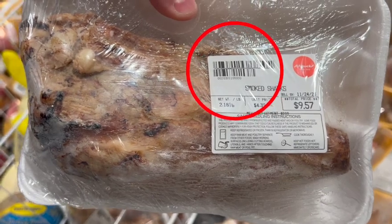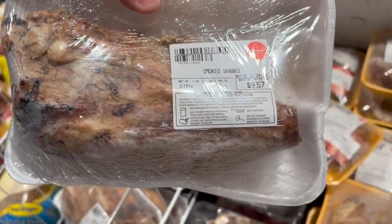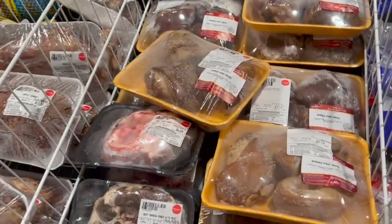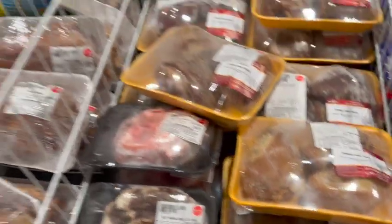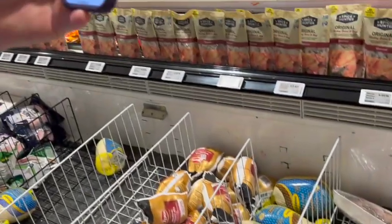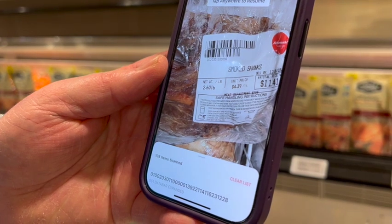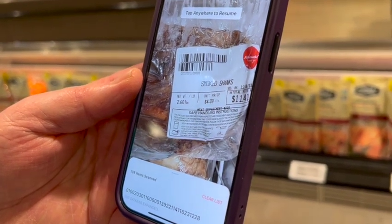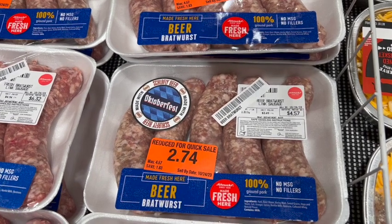First up, GS1 barcodes. Schnucks uses GS1 barcodes for any price labels it affixes to products itself — think meats, seafood, and bakery items. The benefits of GS1 barcodes, unlike traditional barcodes, are that expiration dates are immediately tied to the point-of-sale system, ensuring that no out-of-date product ever leaves the store.